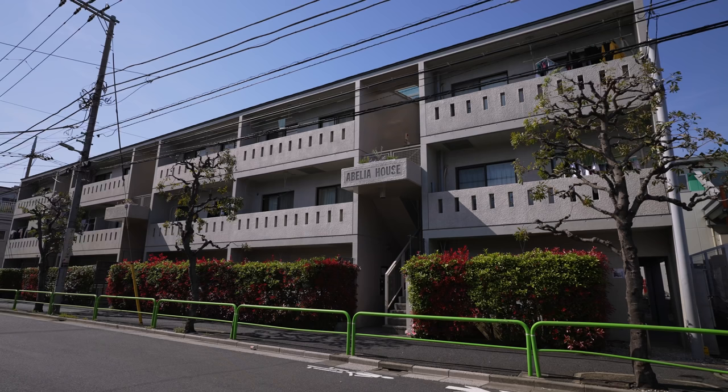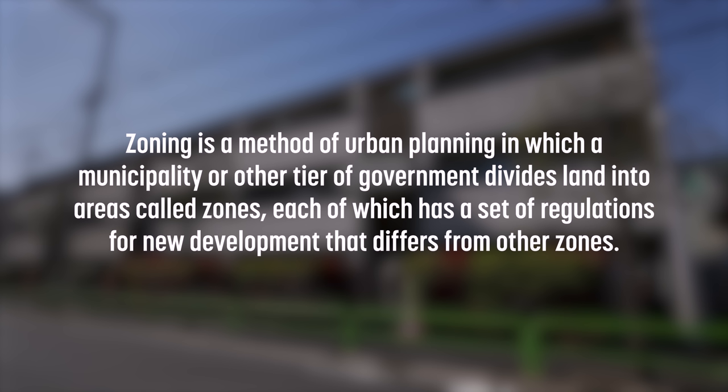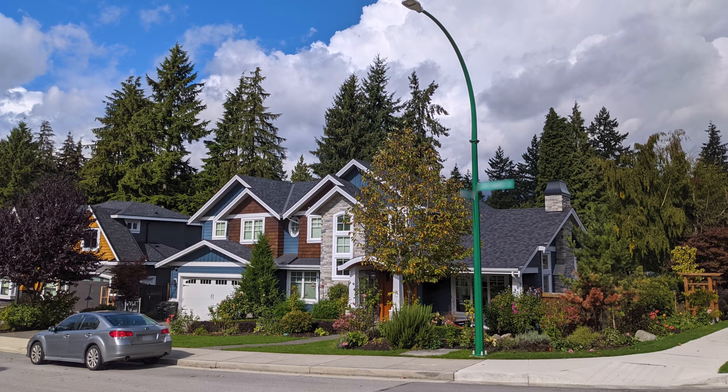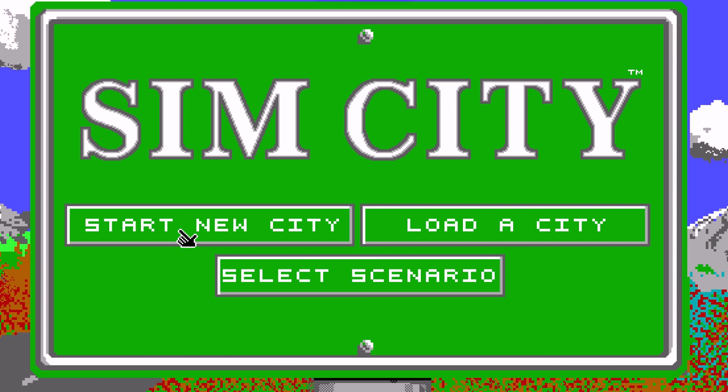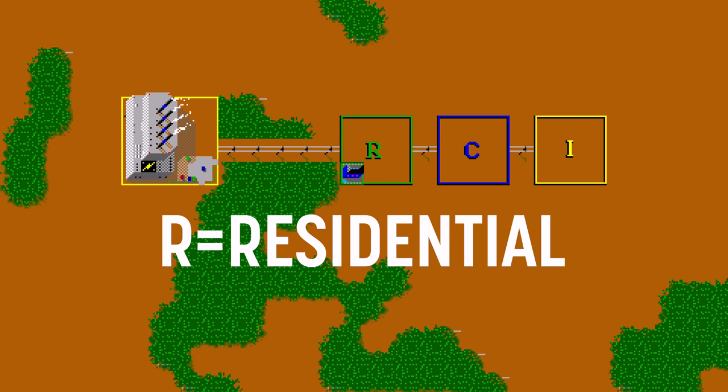So what is zoning? I'm going to straight up Wikipedia this definition. Zoning is a method of urban planning in which a municipality or other tier of government divides land into areas called zones, each of which has a set of regulations for new development that differs from other zones. So basically, zones are areas that the government made up that tells you what you can or can't build within them. The common kind used in Canada and the US is single-use zoning. If you played SimCity, like I did over 30 years ago, you'd know the main zone types: residential, commercial, and industrial.